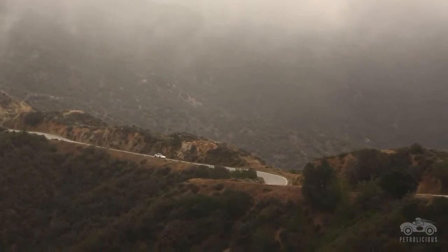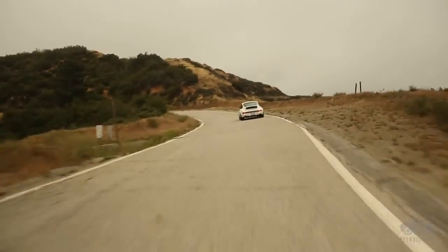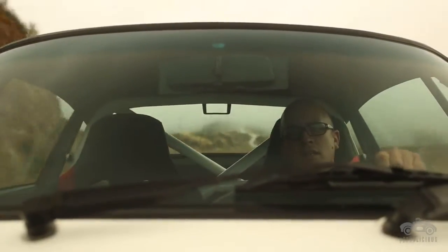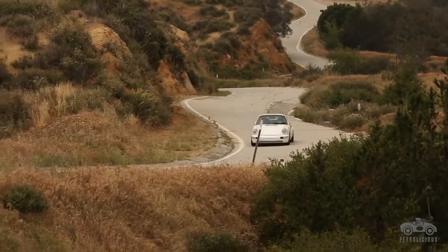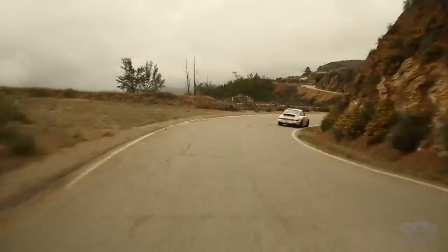The Growler is a pretty interesting blend. It's not too raw, but when you need it to give you the feedback that you would typically get from a raw car, it gives it to you — and it gives it to you in spades. The closer you get to the edge, it becomes more comfortable, because it's telling you exactly what's going on.